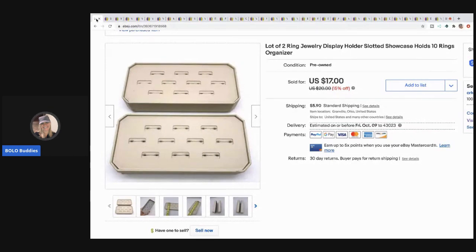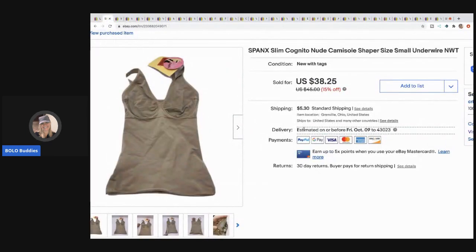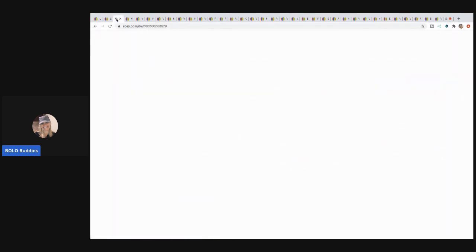The next item is a Spanx camisole — it's like a cami-type shaper. I picked this up at a garage sale in a bundle, so I probably got it for between $3 and $5. It was new with tags, and I knew it was going to sell quickly. I sold this for $35 and the buyer paid shipping.